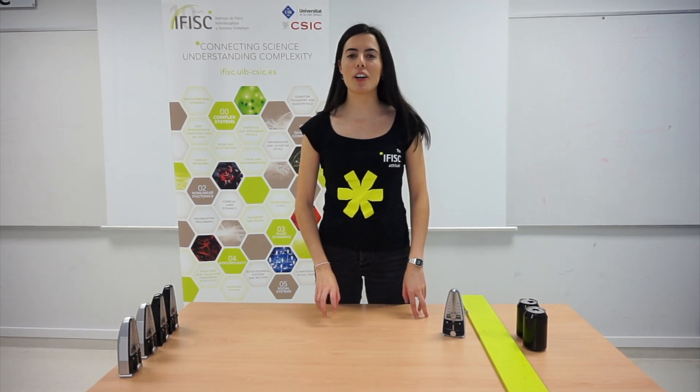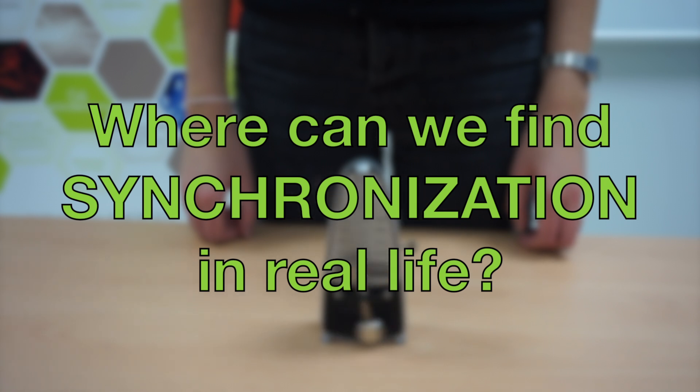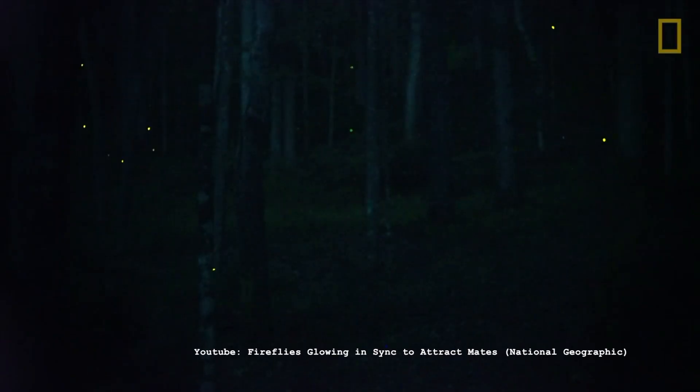Hi! In this video we're going to talk about synchronization. For instance, male fireflies light up at the same time to call for the attention of the females, who respond with their own flashing pattern.